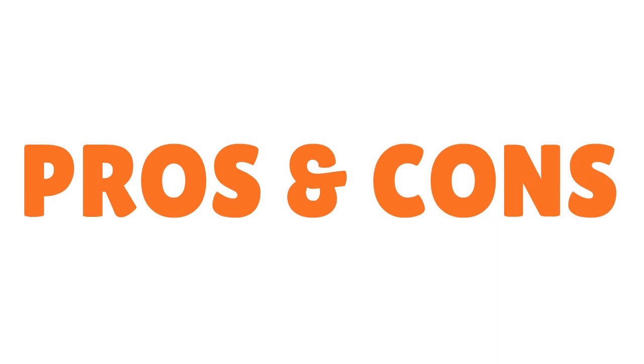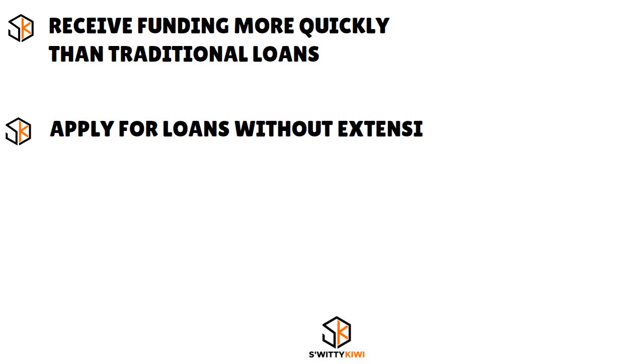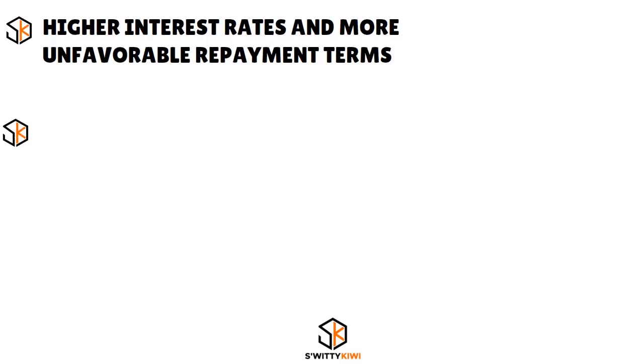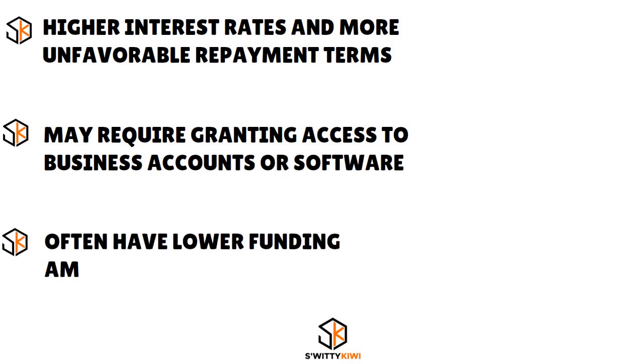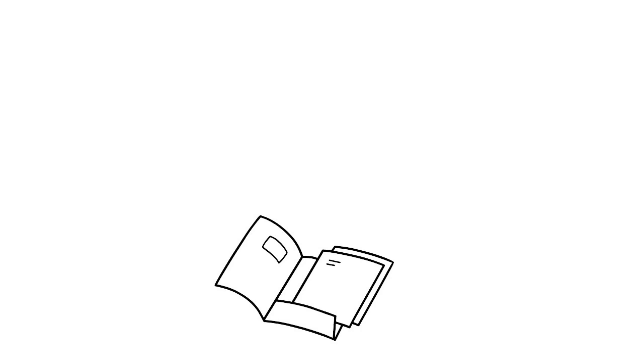Now let's talk about the pros and cons of low-doc, no-doc, or no-income business loans, so you have a clear idea before getting into this. The pros: you receive funding more quickly than traditional loans, you apply without extensive documentation, and lenders may be more likely to work with bad credit. The cons: higher interest rates and more unfavorable repayment terms, they may require access to business accounts or software, and they often have lower funding amounts than traditional loans.